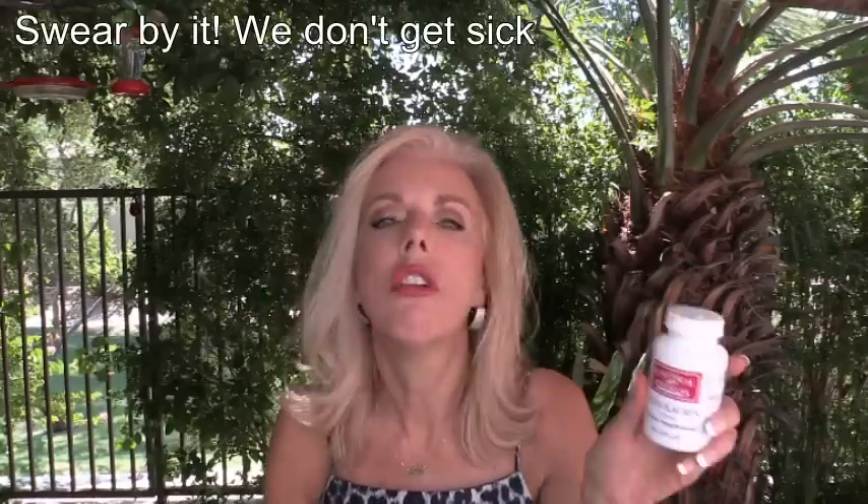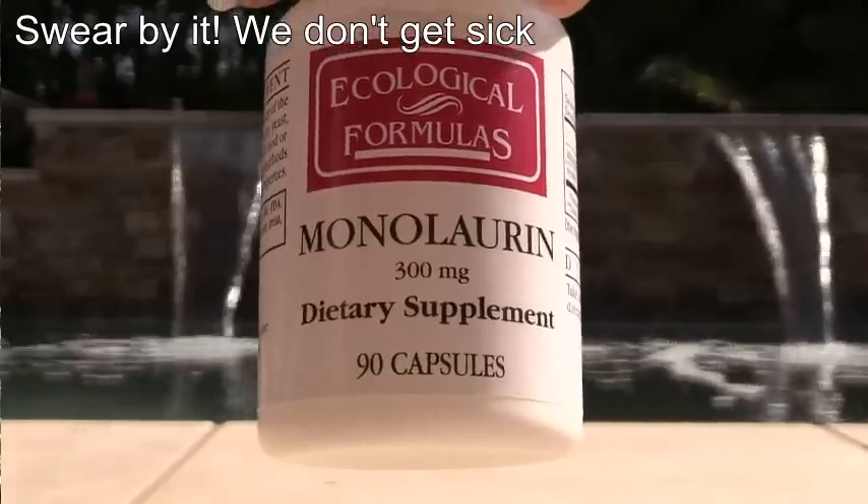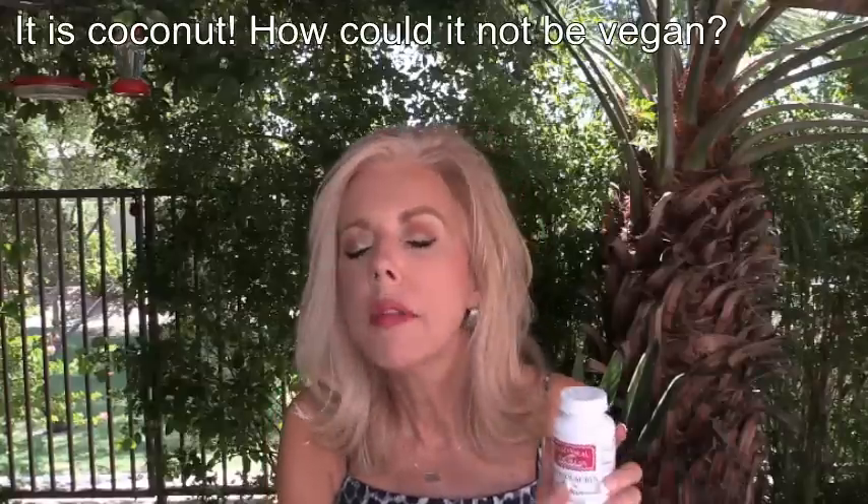Speaking of thyroid — get yours checked, I went through that. And then my monolaurin: somebody said that these are not vegan. I don't normally purchase the Ecological Formulas brand — I purchased, I think, Health from the Sun. I'll make sure I put all the links below.